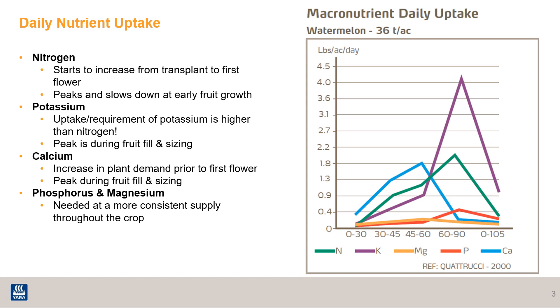Moving on to potassium — the uptake and plant demand for potassium is much higher than any other nutrient, even nitrogen. The biggest peak for potassium is during fruit fill and sizing. It's important to maintain sufficiency because potassium plays a big factor in how your melons are going to size and also how good they're going to taste.